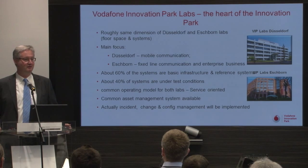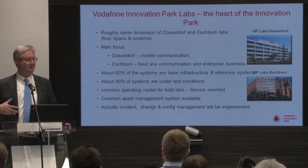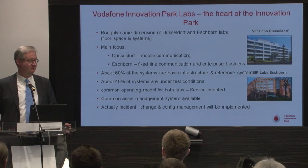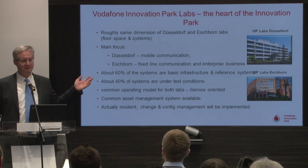For that, we have introduced over the last one and a half years a common operating model between these two places, which will be operated in the same environment. Mostly for the 40% of the environment which is under test, we have project-oriented models, and I would like to invite you to be a part of that if you need some of these test environments.